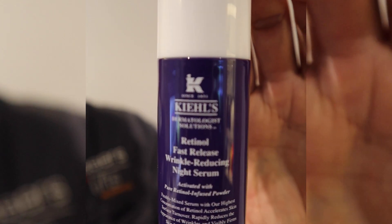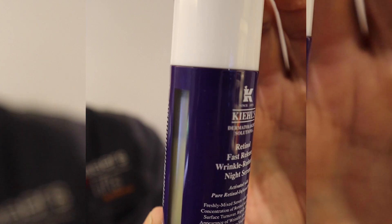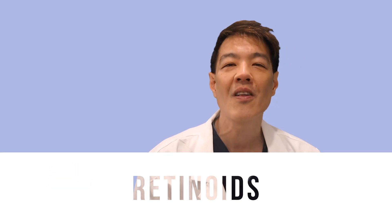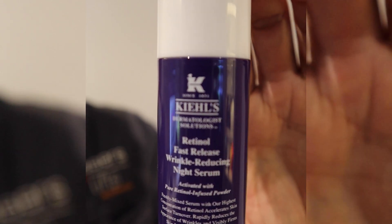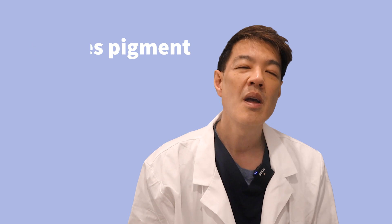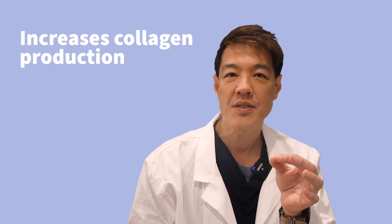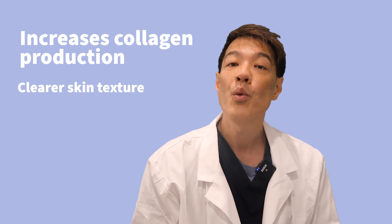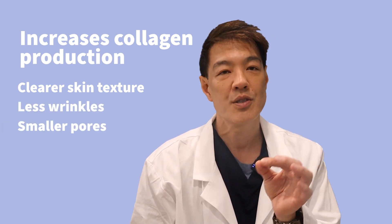The first is the Kiehl's Fast-Release Retinol Night Serum. Retinoids are my favorite anti-aging ingredient because retinol has been subject to numerous scientific studies over the past three decades. These studies have consistently shown that retinol can help reduce the signs of aging, reduce unwanted pigmentation, and most importantly, increase collagen production, resulting in clearer skin texture with less wrinkles and much smaller pores.